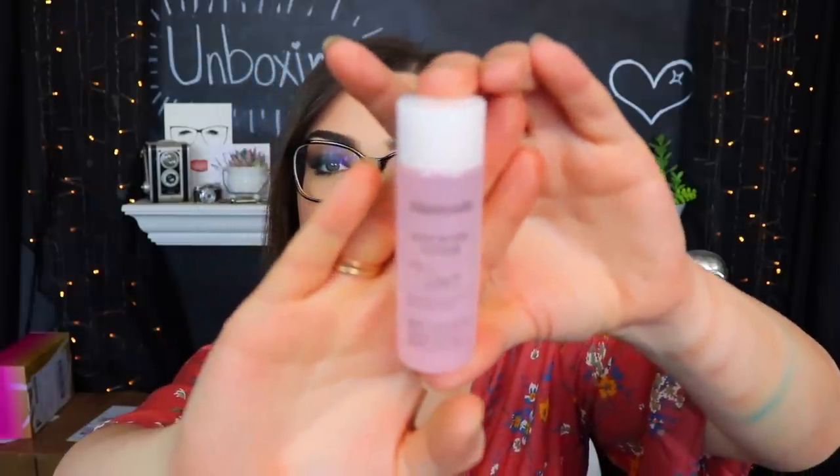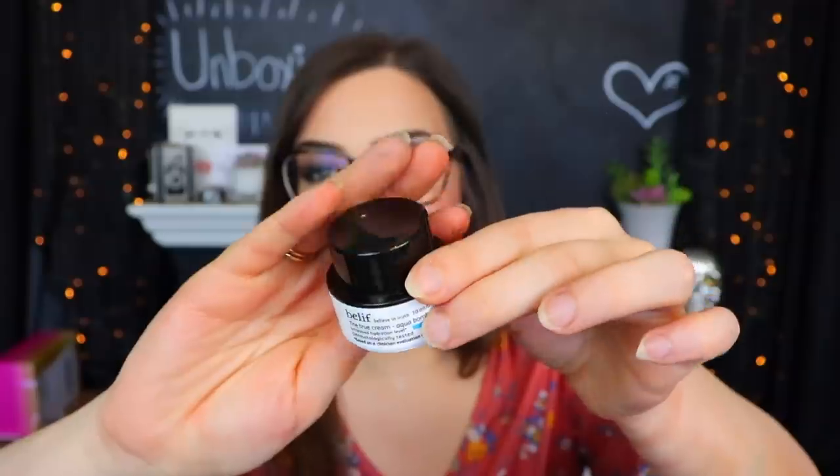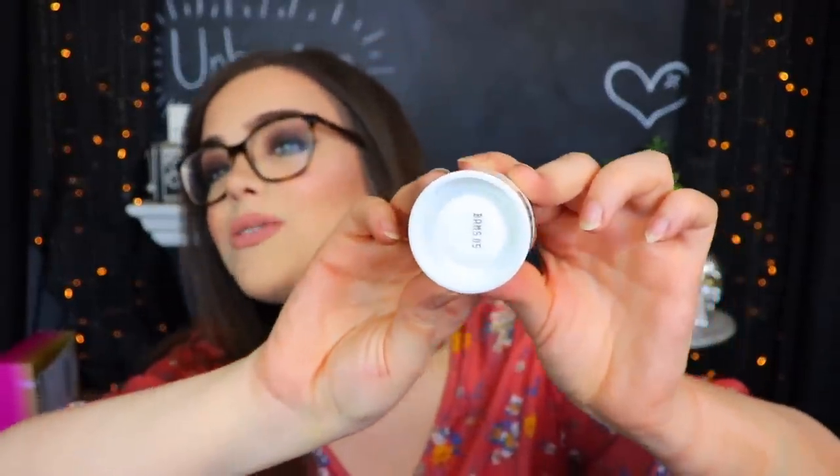This seems to be for skin hydration - you're supposed to put one or two pumps in your hands, warm them up, and put them on your face. Next we have a Mamondi Rose Water Toner - I do like the packaging. I can't get over the fact that my lips feel like there's caked-on clay on them. Just from feeling this little bottle I knew this is something I've received before - this is from Belief. This is the True Cream Aqua Balm - what gave it away is this false bottle where it seems like there's a lot more in it than there actually is.